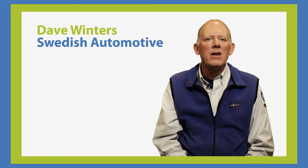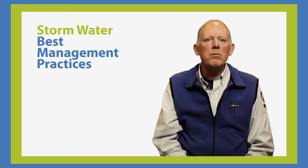Hi, I'm Dave Winters from Swedish Automotive in West Seattle. As a business owner, I understand the importance of implementing Stormwater Best Management Practices or BMPs at my business.